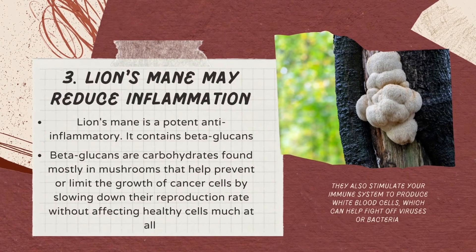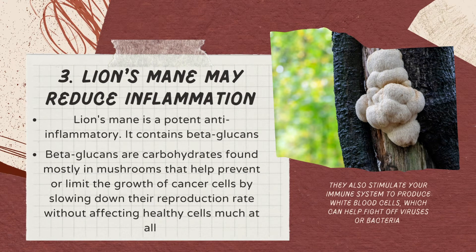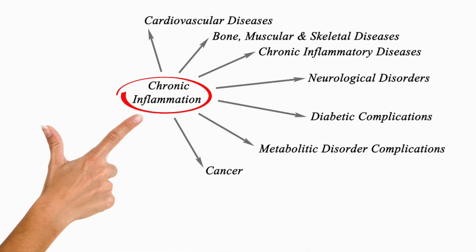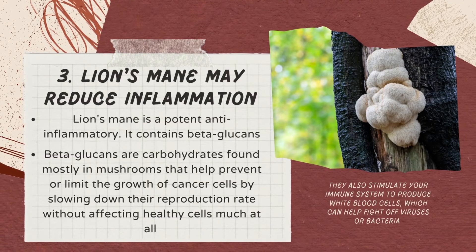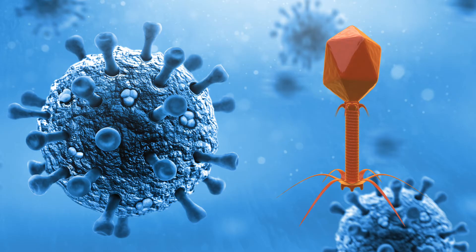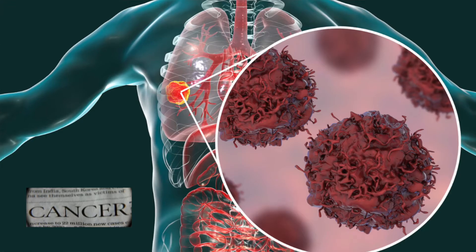Reason number three, Lion's Mane may reduce inflammation. Lion's Mane is an anti-inflammatory. It contains beta-glucans, polysaccharides, and ergothioneine. Beta-glucans are polysaccharides in the cell walls of certain fungi that have powerful antioxidant properties to help reduce inflammation in the body. Lion's Mane is also an excellent source of many antioxidants that work together to combat inflammation and other signs of aging. Beta-glucans help prevent and limit the growth of cancer cells by slowing down their reproduction rate without affecting healthy cells. They stimulate your immune system to produce white blood cells, which can help fight off viruses or bacteria. When combined with vitamin D3, there are significant increases in immunity against certain types of cancer.